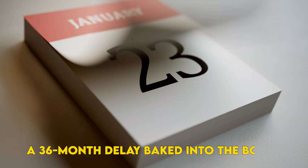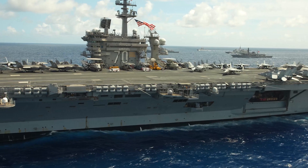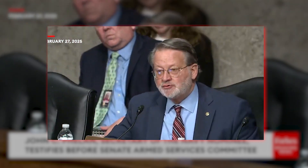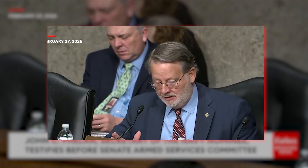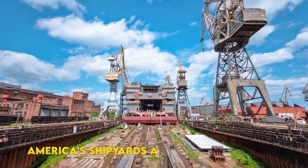Unit cost has ballooned to $1.4 billion — 40% over the early promise — with analysts warning of $1.6 billion if weight creeps again. Can a frigate that costs as much as an aircraft carrier's air wing still be called affordable? The Constellation-class contract was awarded in 2020 during President Trump's first term. While some of this delay was certainly caused by industry, unfortunately a good portion of the blame can be squarely put on the Navy.